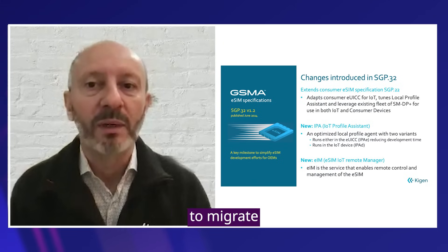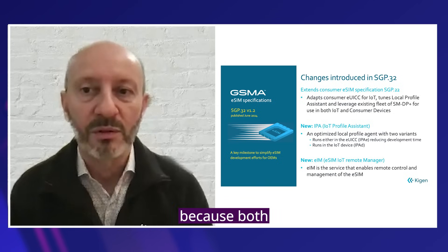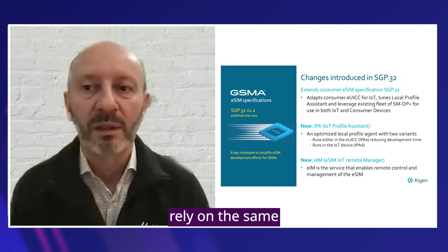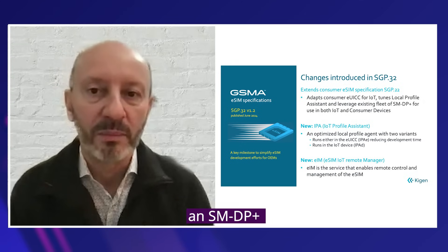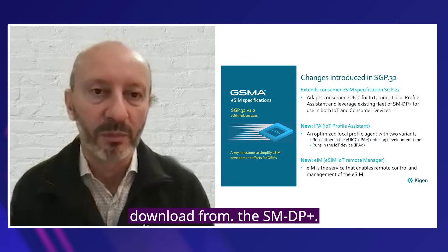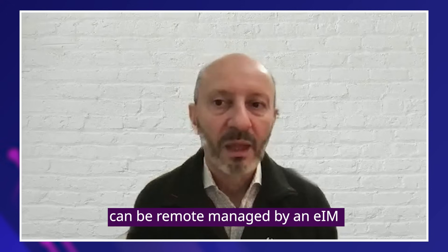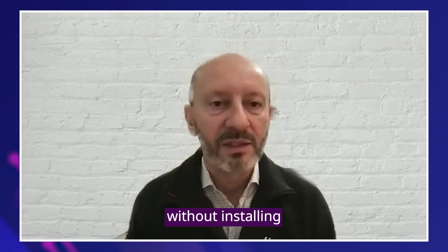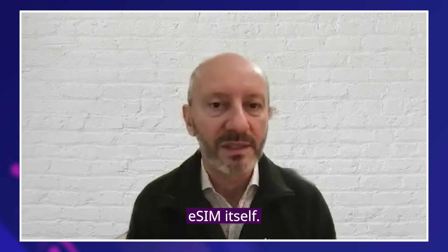It is much easier to migrate from SGP.22 to SGP.32 because both rely on the same SGP.22 consumer architecture, which is based on an SMDP+. Both SGP.22 and SGP.32 can be remotely managed by an EIM and can be implemented without installing software on the devices, using a profile assistant in the physical eSIM itself.